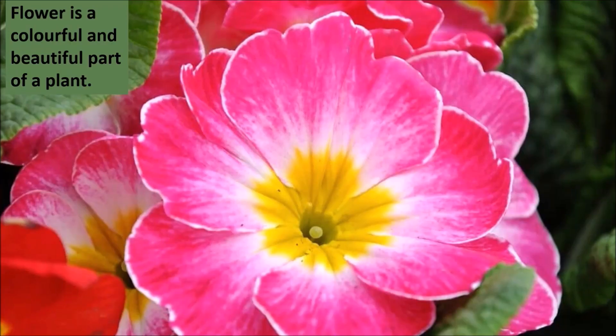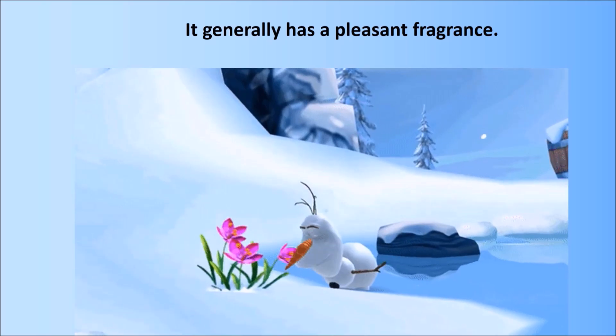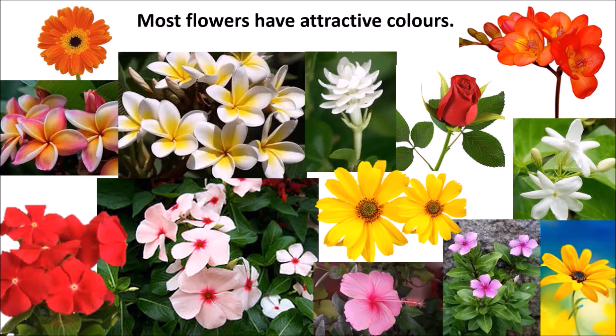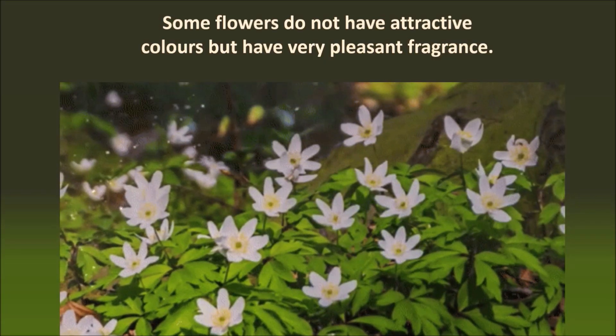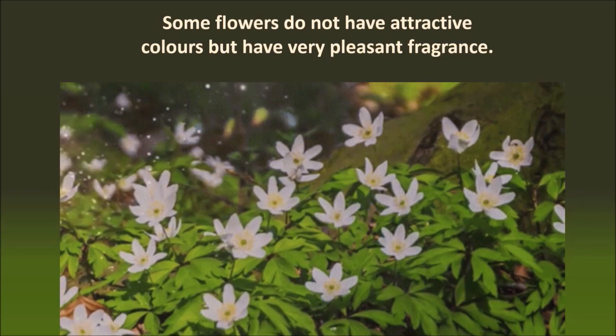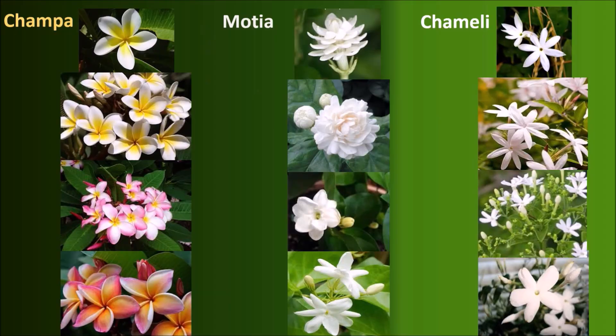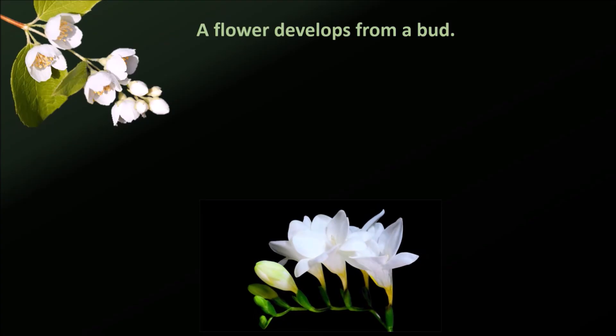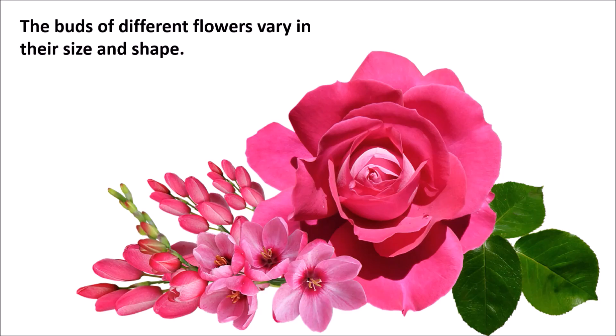Flowers and fruit. A flower is a colorful and beautiful part of a plant. It generally has a pleasant fragrance. Most flowers have attractive colors. Some flowers do not have attractive colors but have a very pleasant fragrance. For example, champa, motia, and chameli are some of such fragrant flowers.